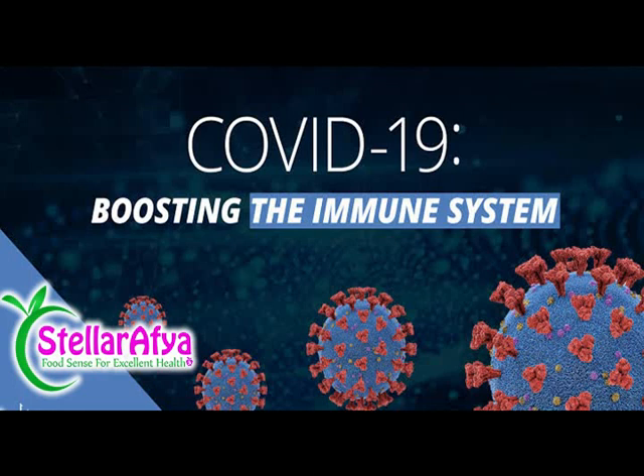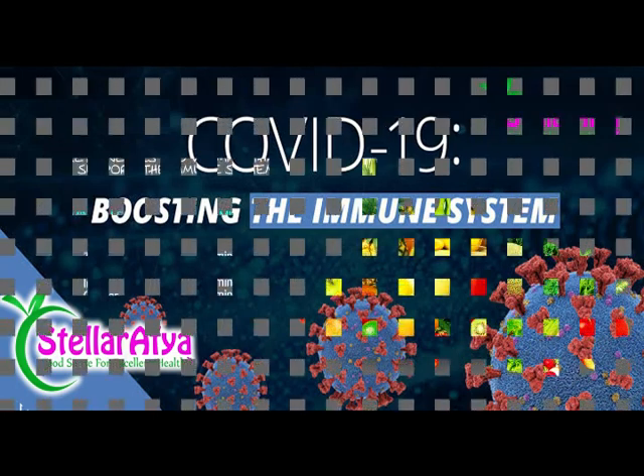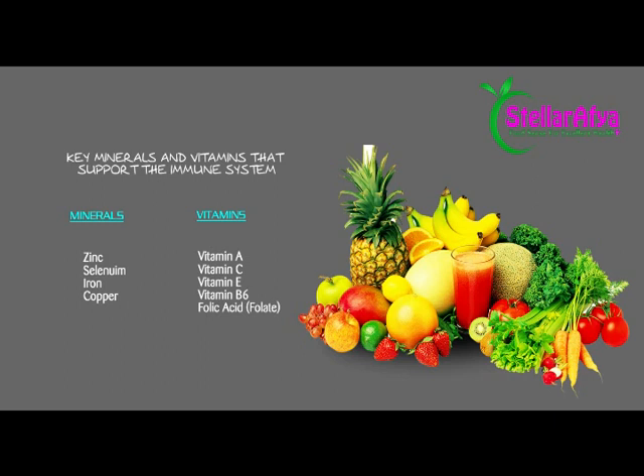Hi guys, this is Talaki Mani, clinical nutritionist. So today in this recording, I'm going to continue with our series on nutrition and the immune system and how the two are connected. In the previous two videos, we discussed the basics of nutrition and immunity — it was clear that nutrition is very key for immune function — and we discussed key micronutrients that are essential in immune function.